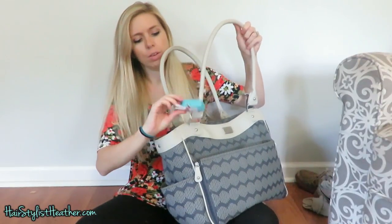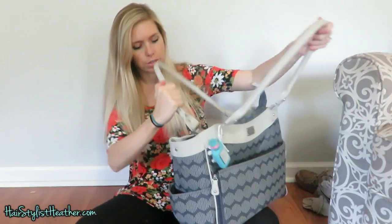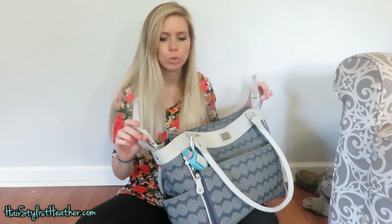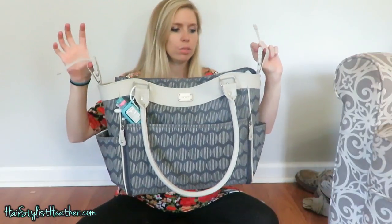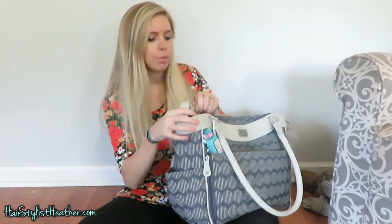I use both of the pockets on the sides to put my camera for vlogging and my phone. And then I have a little hand sanitizer right there. What is really cool is it has little straps for the stroller, so you can strap it on when you're at the mall or out and about. I really like that about this diaper bag.